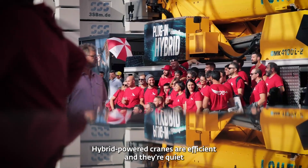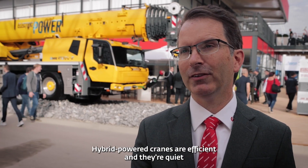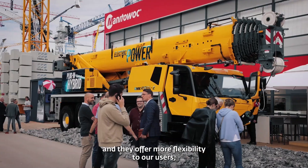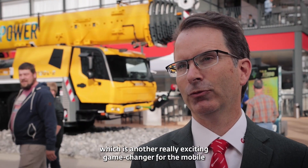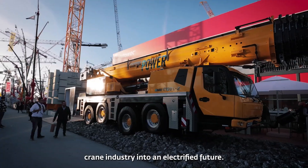Hybrid powered cranes are efficient and they're quiet and they offer more flexibility to our users, which is another really exciting game-changer for the mobile crane industry into an electrified future.